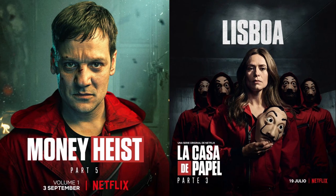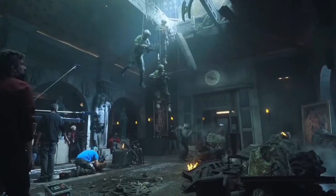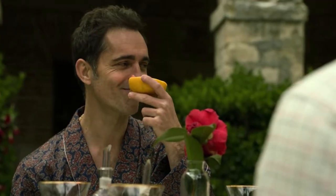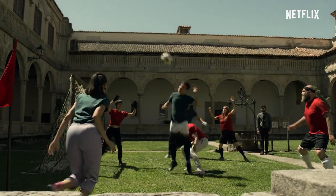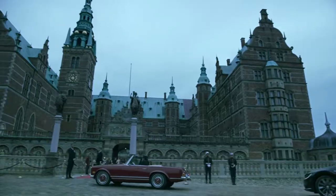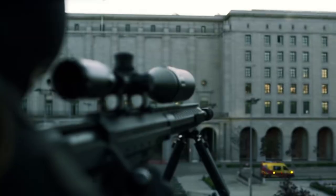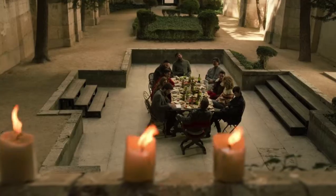There's a lot we can discuss about the series — from its underlying themes and philosophies to its action sequences and the greatly complex and layered characters. But when I watched this show, I was a bit transfixed on the stage that brought it to life. I'm talking about the architecture and design that went behind it.